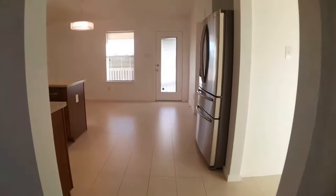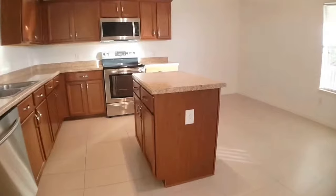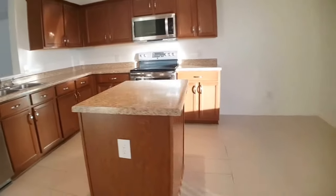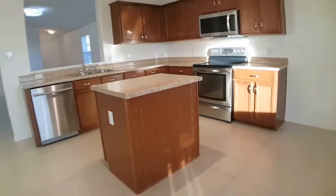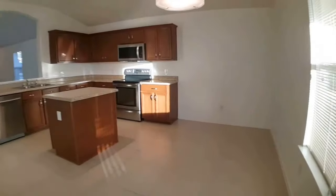There are upgraded stainless steel appliances in this kitchen and a middle island. It's a really nice big open kitchen with an area for a table as well.